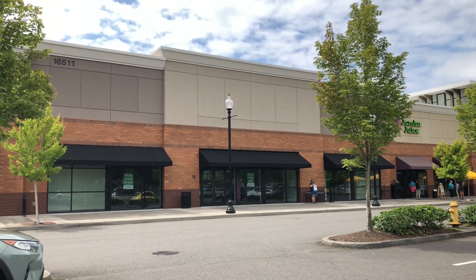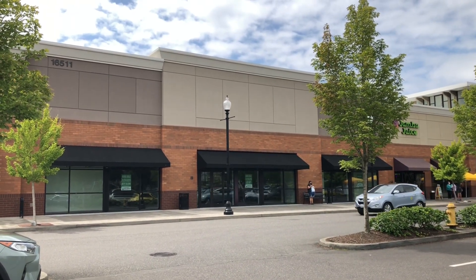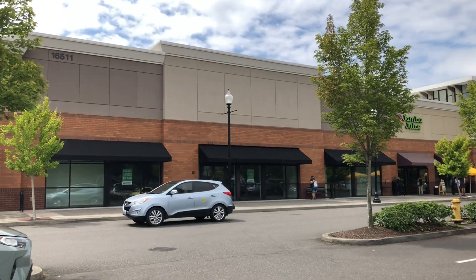Hello everyone, we are here to explore Rosen Alley in Vancouver, Washington, so let's go take a look.